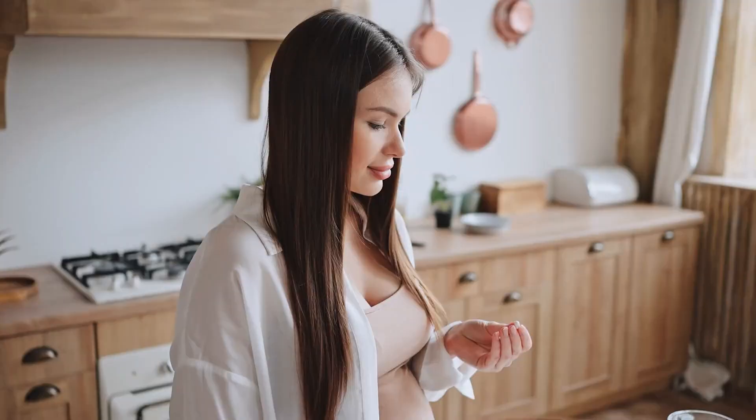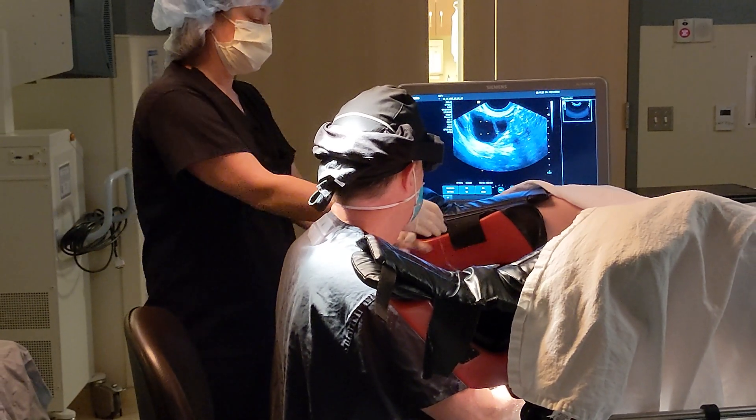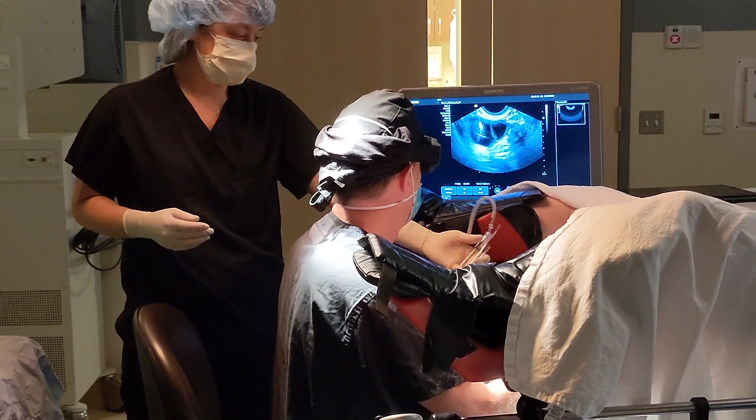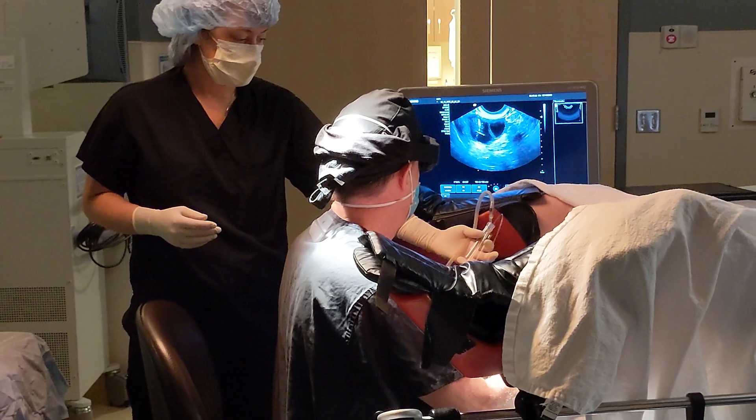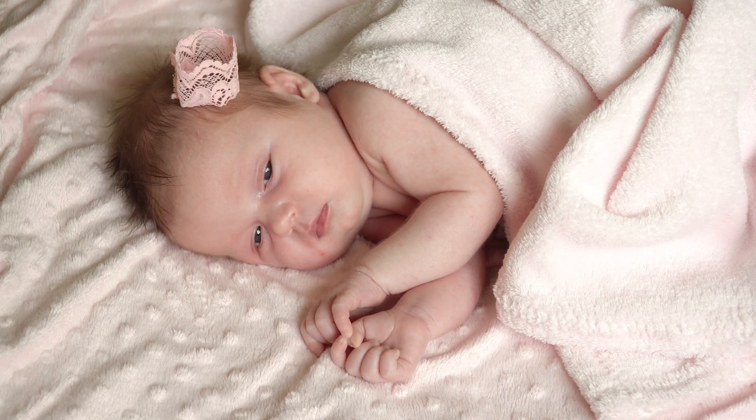Fertility treatments can be broadly categorized in different ways. Some treatments like Clomid and IUI are non-invasive and relatively inexpensive. Others like IVF are more expensive and more invasive. In general, the pregnancy success rates with Clomid and IUI are a lot lower than the success rates with IVF. If you are looking to start fertility treatment, should you start with easy and inexpensive, knowing that the chance for success is lower, or should you go straight to IVF and take advantage of the much higher success rate? Stay tuned and I will explain.